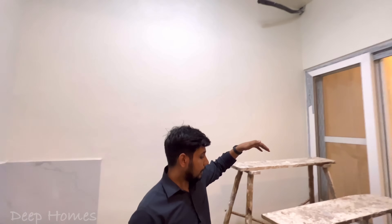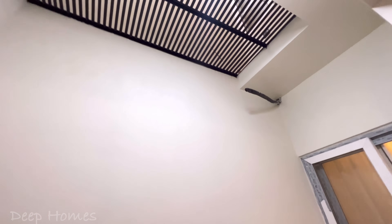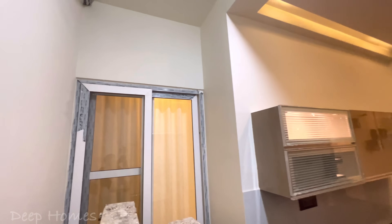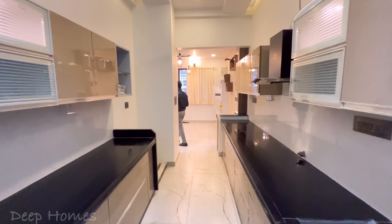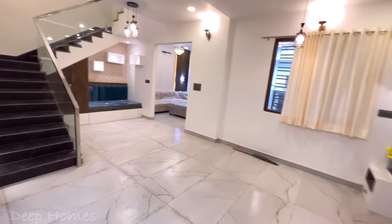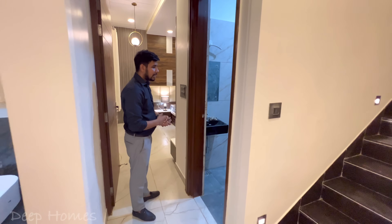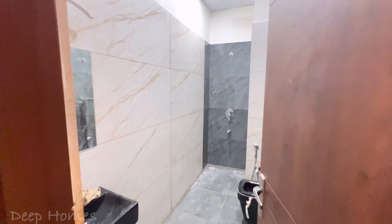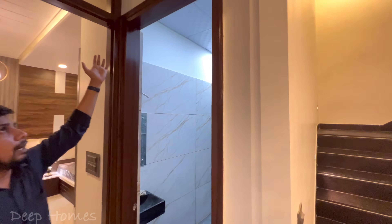This part is connected to ventilation. The side window is shared with the bedroom, so you have ventilation for both the room and the kitchen. Now let's go straight to the bedroom, which is also designed in a beautiful way.